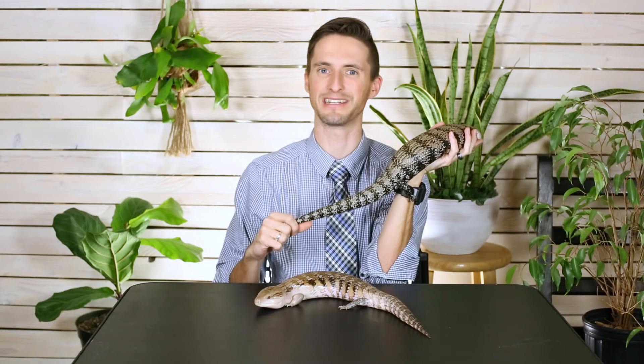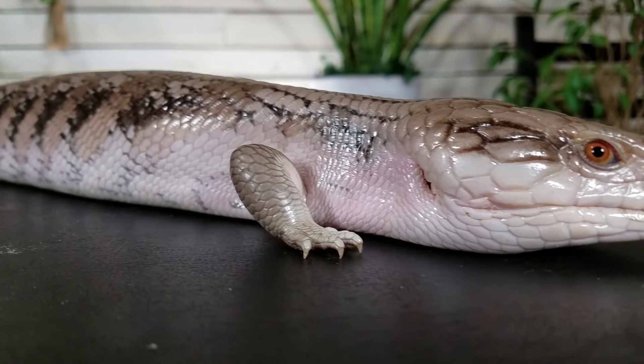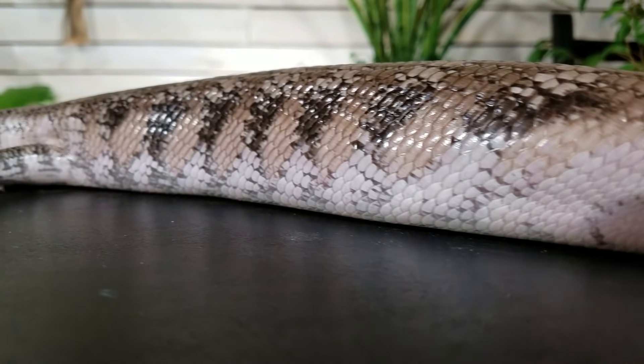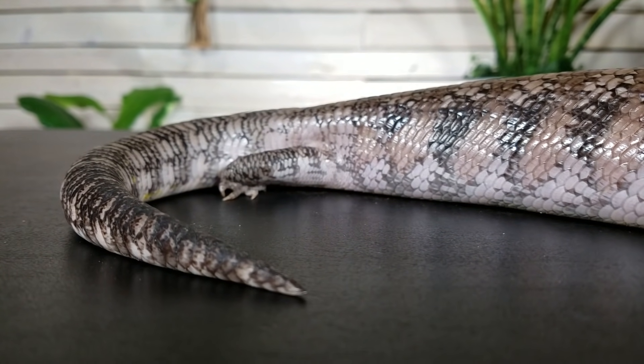They've got a big tail, and though they do have the ability to drop it, I've never seen a blue-tongued skink do it. I don't think they regrow it particularly nicely, but I've seen people use the tail to maneuver a blue tongue into a position to grab it. I wouldn't do that with many lizards that can drop their tail — the truth is they're just not going to do it, maybe as a baby but not as an adult.